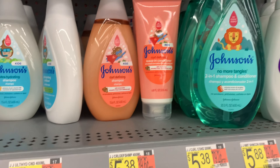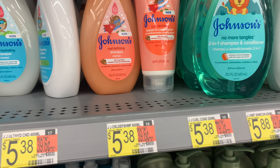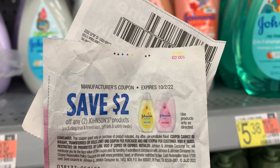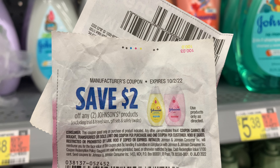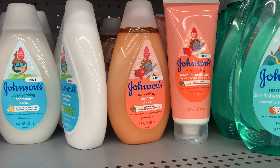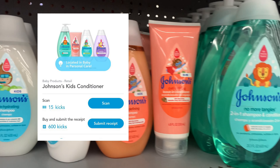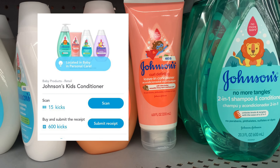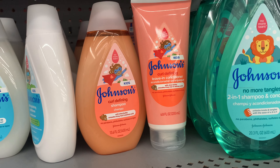The Johnson & Johnson is priced at $5.98 each. I'm going to use a $2 off two coupon — I thought it was $2 off one, glad I read that. Ibotta is giving back 50 cents for each one. Shopkick is giving back 615 kicks for the shampoo as well as the conditioner, which equals $2.46.